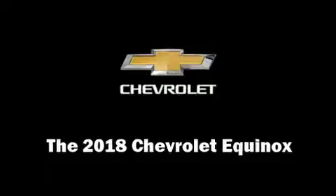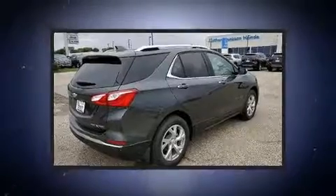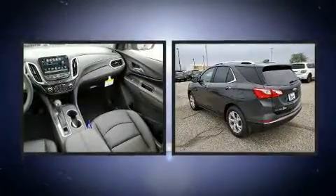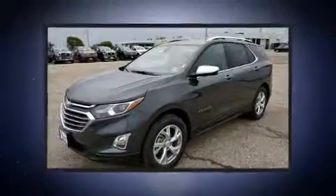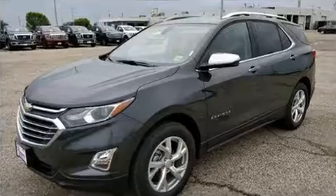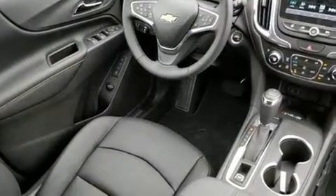Experience driving perfection in the 2018 Chevrolet Equinox. Under the hood you'll find a four-cylinder engine with more than 170 horsepower, and for added security, dynamic stability control supplements the drivetrain. All-wheel drive maintains traction at all four corners, and turbocharger technology provides forced air induction.